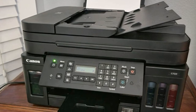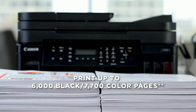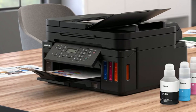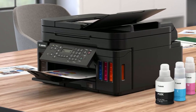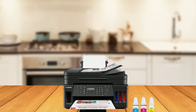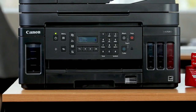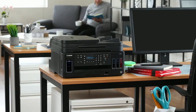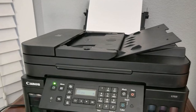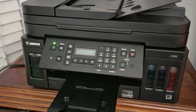The high page yield of this printer is another impressive feature. With the ability to print up to 6,000 black and 7,700 color pages per ink bottle set, you won't have to change the ink frequently. This printer is perfect for large print jobs with its 350-sheet plain paper capacity. It also offers AirPrint, making it easy to print right from your iPhone, iPad, or Mac — allowing you to print from your devices without having to transfer files or use a separate computer.